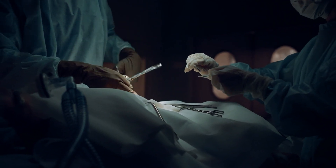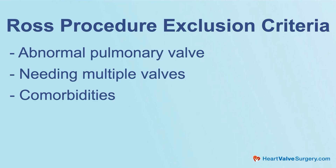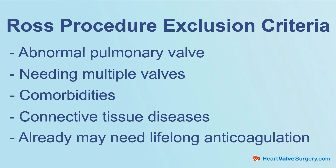This is a very complex operation — it's much different than just doing a standard aortic valve replacement with a mechanical valve or a tissue valve. It's probably best not to do in patients that may need multiple valves, or in patients with a lot of comorbidities. If someone's also got coronary disease and maybe doesn't have the same life expectancy, we probably don't do it in those patients. We also worry about patients with connective tissue diseases because we're not totally certain what's going to happen to that valve. And patients who may need lifelong anticoagulation for another reason — if they have a coagulation disorder — probably Ross procedure might not be the best for them.